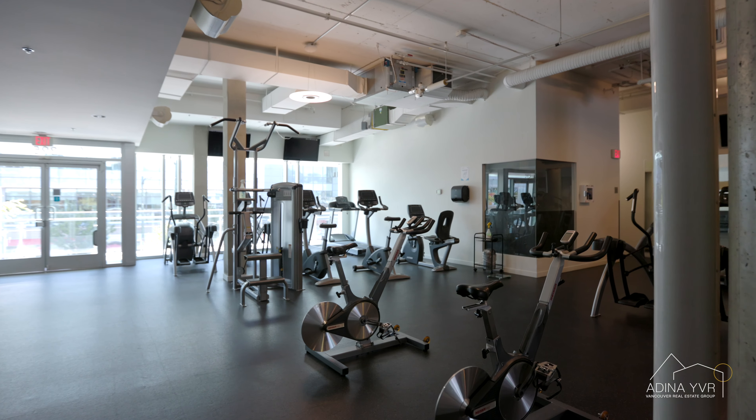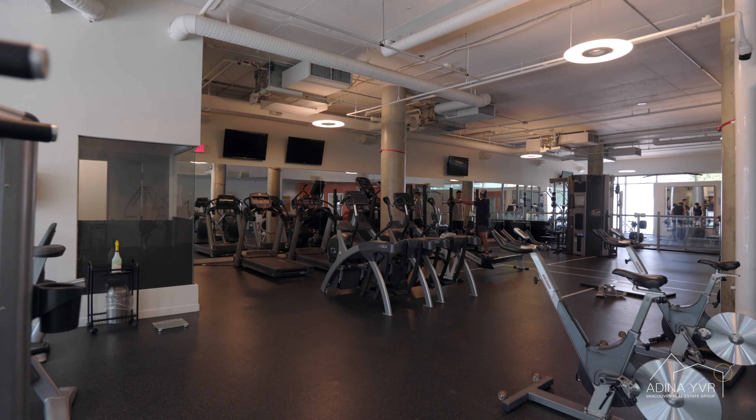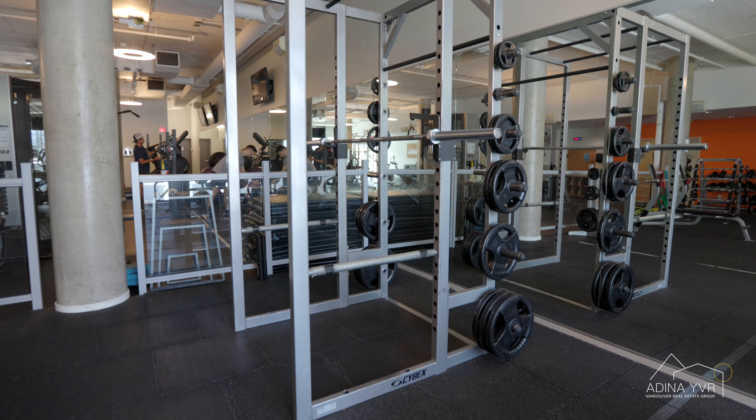Stay in shape with the commercial grade gym located in the building, featuring full cardio machines, weight training and squat racks.